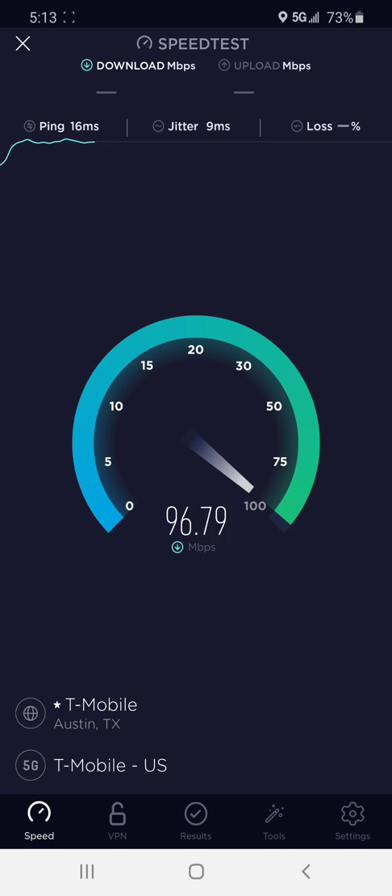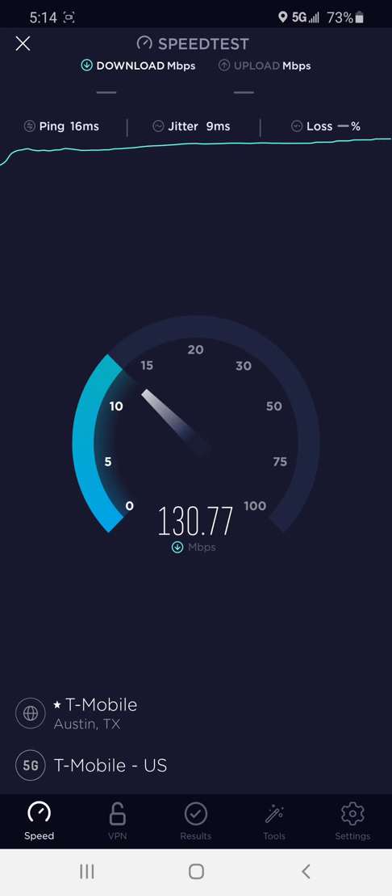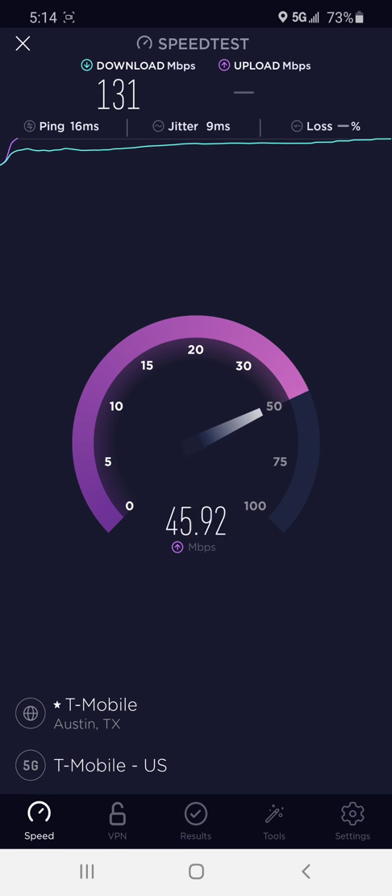Holy fudging crap, bro. That's the fastest upload speed I've ever seen on any network so far, except for being on a millimeter wave. That's insane. What do you guys think about that 60-plus megabit upload speed? Almost 70 megabit upload speed on that one speed test.